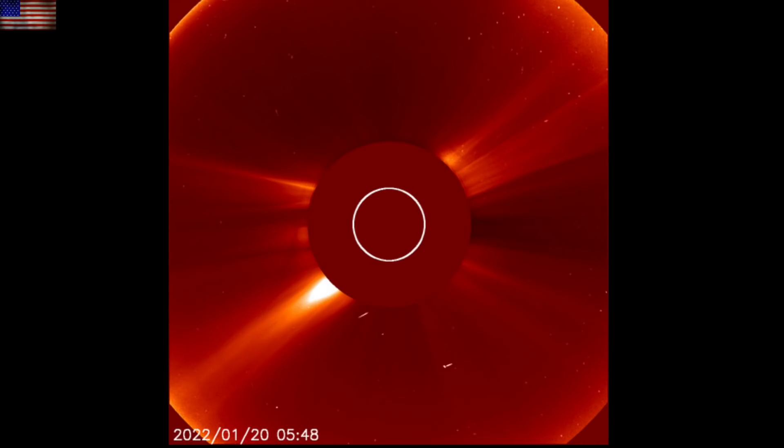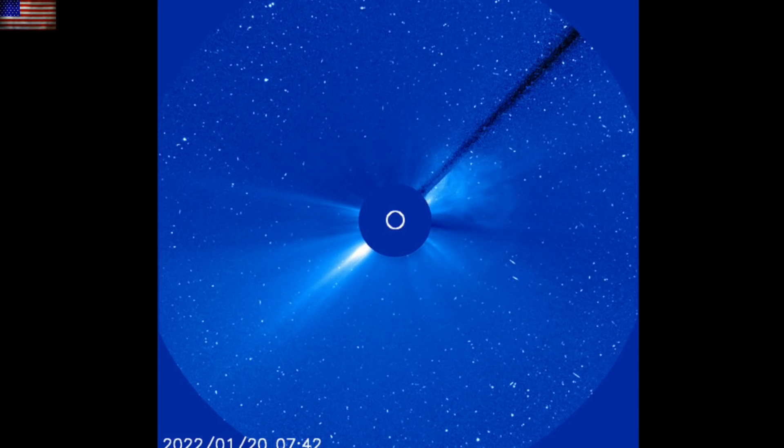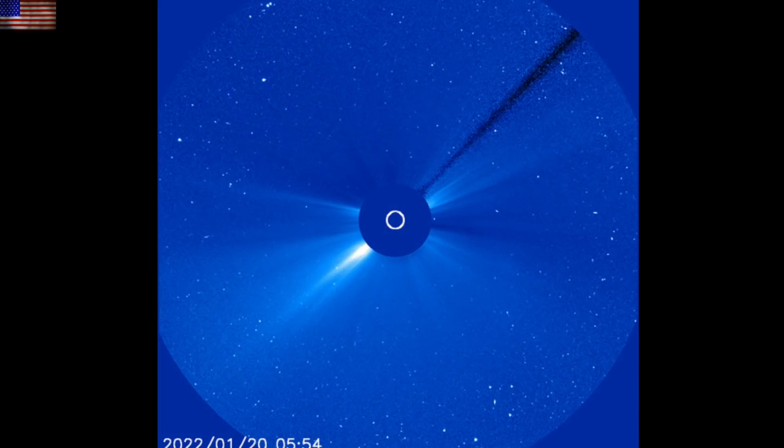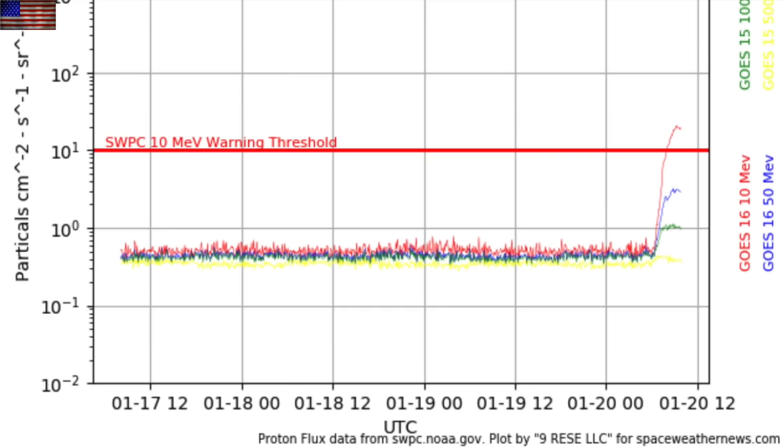The CME was moderately expansive while maintaining its general directionality, again ahead of Earth's orbit and not aimed at us. But something else was. Do you see how the screen gets fuzzy after the eruption? It's not random — those are solar protons pounding the satellite. Earth is taking a low-level solar proton radiation storm at the moment.